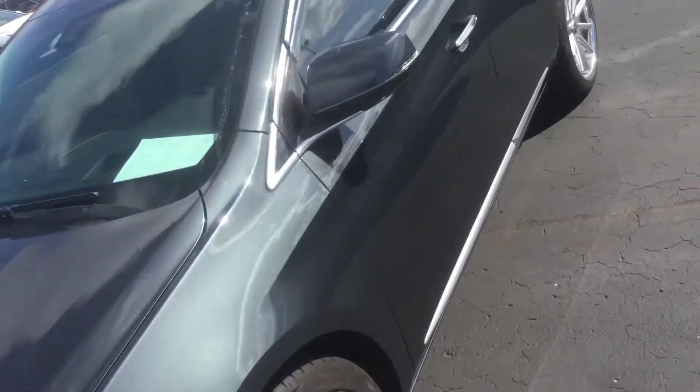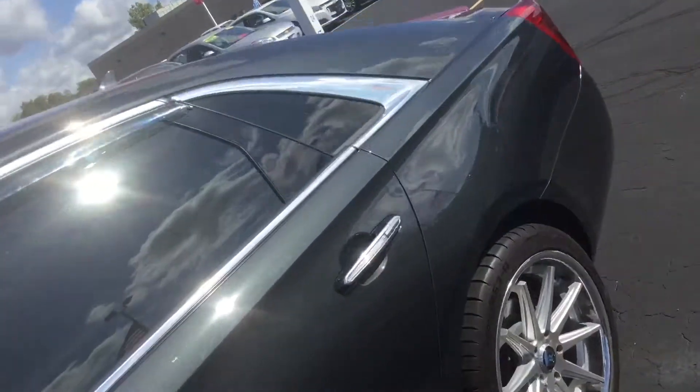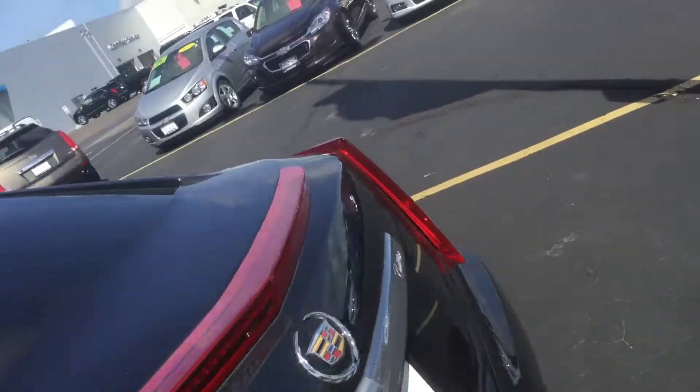Hey there, Kayon here at Frank Boucher Chevrolet Cadillac in Racine, showing you your Cadillac XTS.